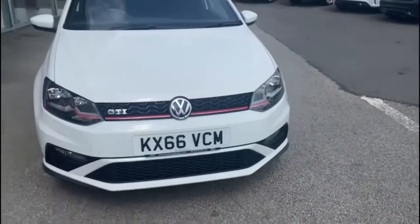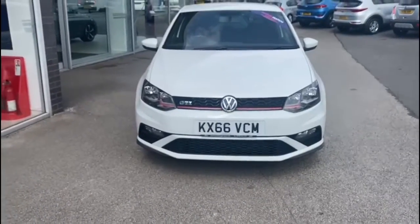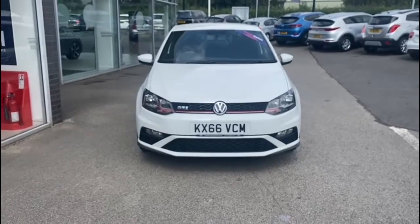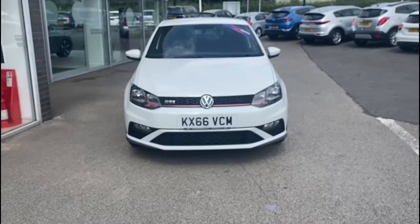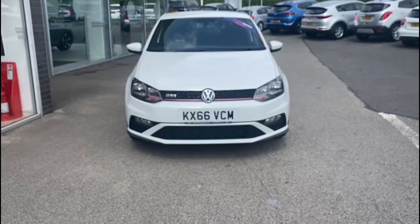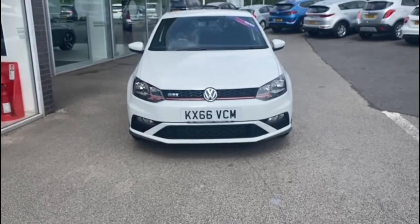So that was the Volkswagen Polo Blue Motion Tech GTI, now available at Motormatch Stafford. As a Motormatch approved vehicle, it comes with a 30-day warranty or up to 1,000 miles, whichever comes first. If you'd like to find out more about this car, give us a call on 01785 899 474.